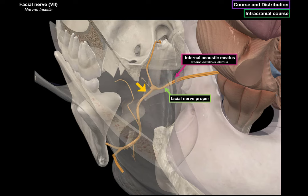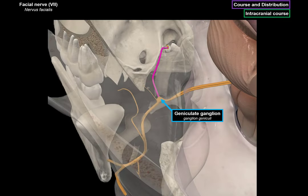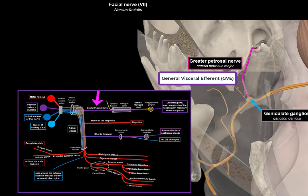The nerve makes a sharp anterior-to-posterior turn at a point known as the geniculum of the facial nerve. It also enlarges at this point as the geniculate ganglion, which contains the cell bodies of sensory neurons in the facial nerve. A large nerve goes out from the geniculate ganglion called the greater petrosal nerve. The greater petrosal nerve consists of parasympathetic GVE fibers from the superior salivatory nucleus — they don't synapse with the geniculate ganglion but run through it towards the foramen lacerum. On the way, it merges with the deep petrosal nerve, carrying sympathetic fibers, to form the nerve of the pterygoid canal. It travels to the pterygopalatine ganglion to provide preganglionic parasympathetic innervation to the lacrimal glands, as well as mucus glands of the nasal cavity, maxillary sinus, and palate.